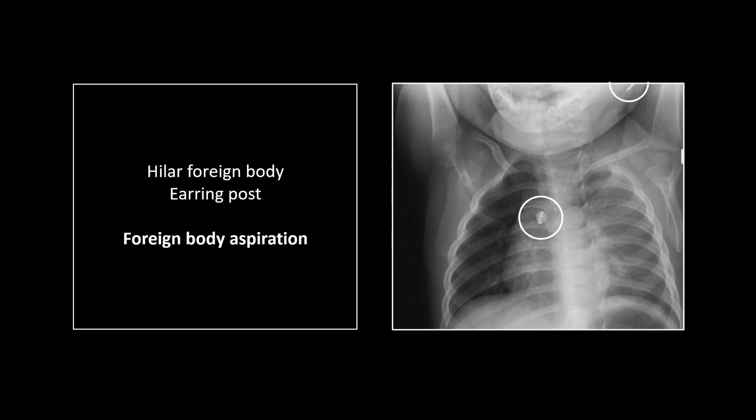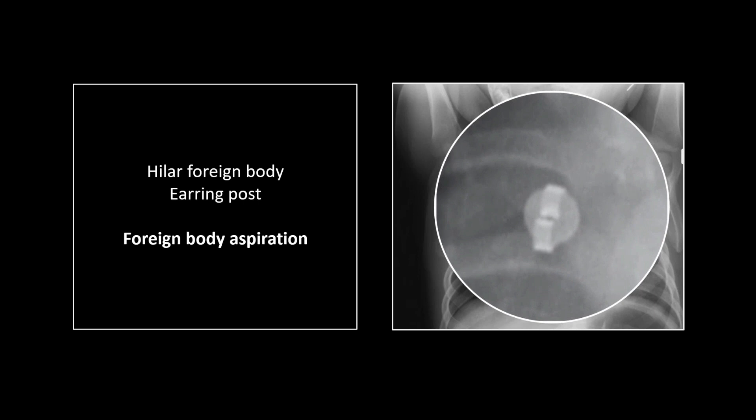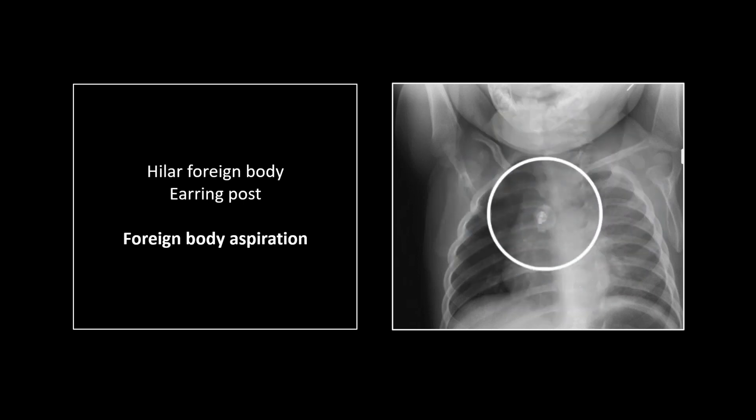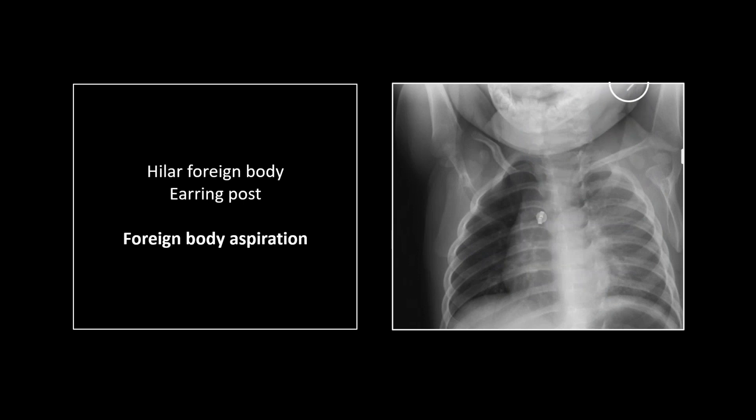This case actually came from a very high-ranking radiologist at v-rad on the QA committee who missed it — it is tough to see. But now you can put it all together: that's an earring backing, and there is the post with that little groove in it, so familiar in appearance. That's what you get for piercing the ears of a less-than-one-year-old child. That is a foreign body aspiration — an inorganic one.